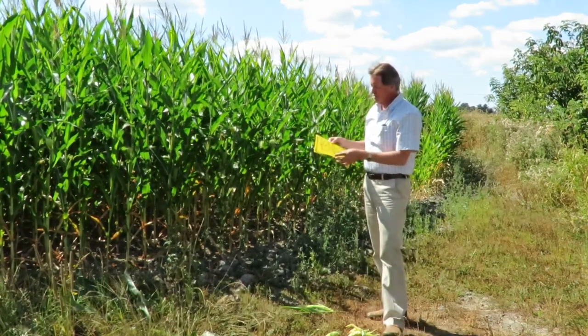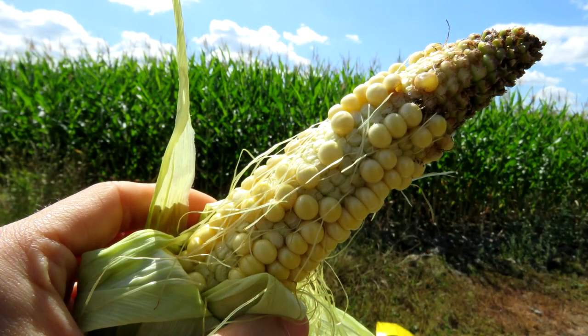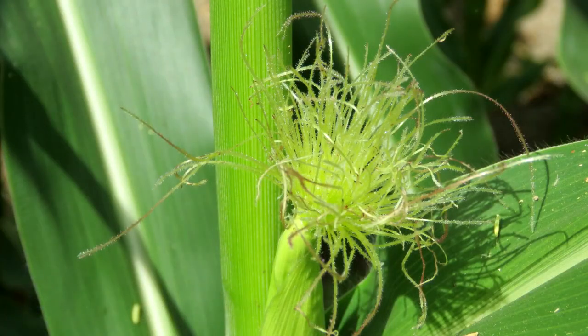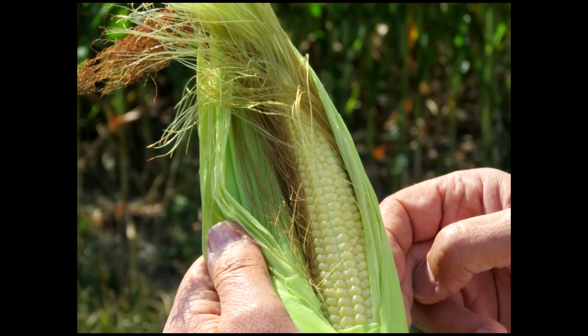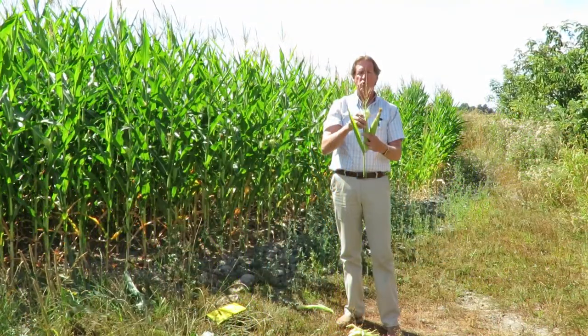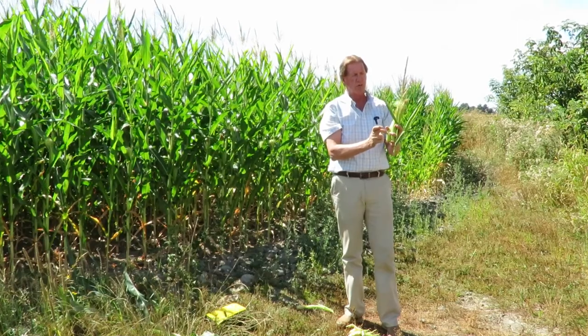That's part of the damage the beetles have done. We've also noticed on some fields that they're snipping a lot of the silks off the plants. It should have a long nice silk like this to get pollinated correctly. Each one of these silks is attached to a kernel and it has to get pollinated from the tassel. The tassel starts to drop pollen from the top first, and these silks are the ones at the bottom or base of the corn cob.